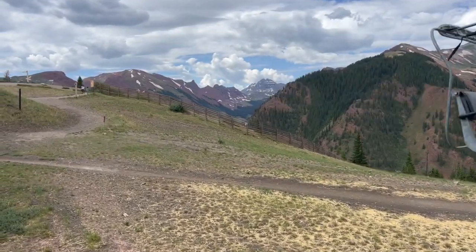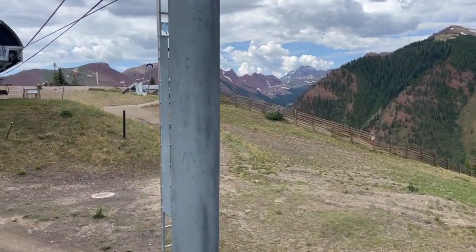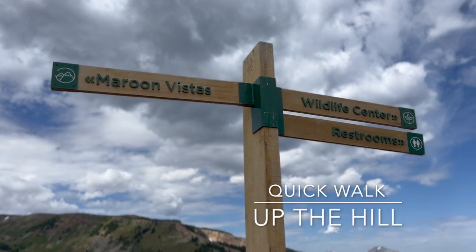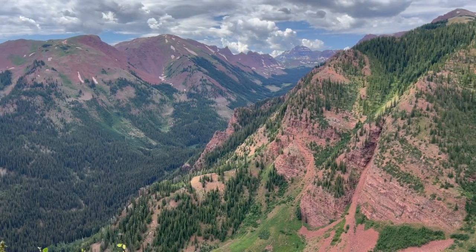We can already see them! Then it's a super quick walk up to the Maroon Vista where you get to take in the full view of the incredible Maroon Bells, Snowmass Wilderness, and Rugged Hanging Valley.